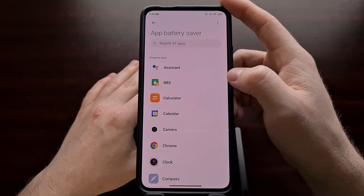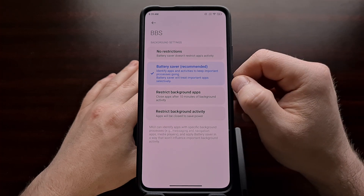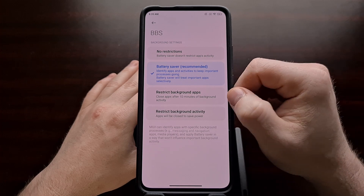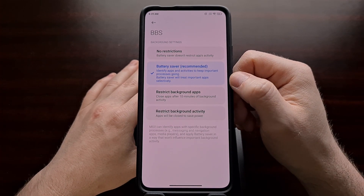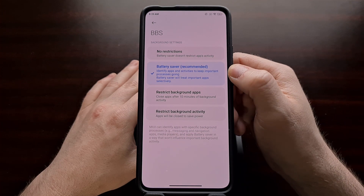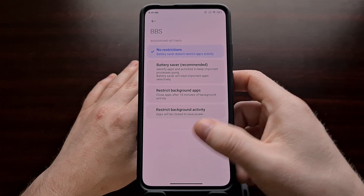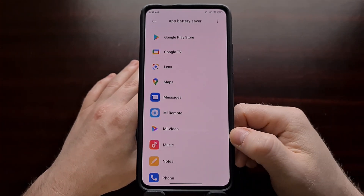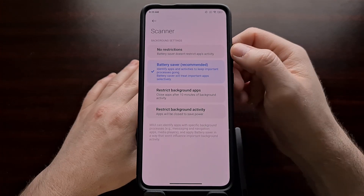Like in yesterday's video, I want Better Battery Stats to run unrestricted. I need this application running at all times so that it can collect data on my battery life and all of the other applications currently using battery. So in order to help prevent MIUI from force closing Better Battery Stats in the background, we're just going to set this to No Restrictions. And if you have a messaging app or something used for work and you need to get those notifications instantly, you're going to need to set that to No Restrictions as well.